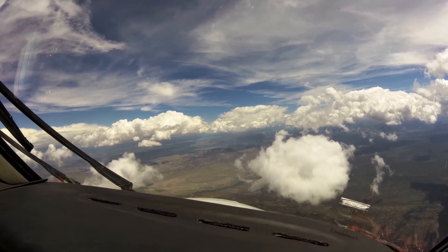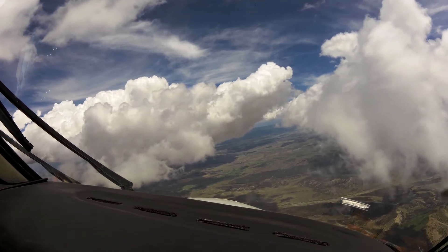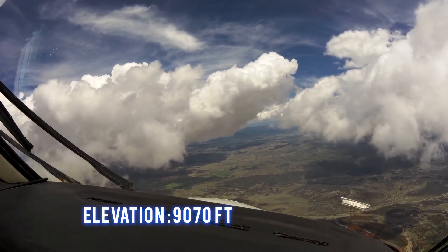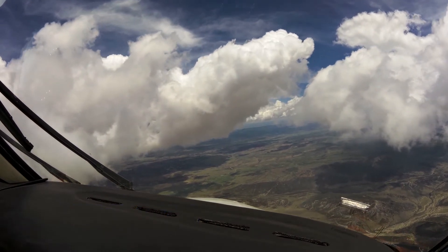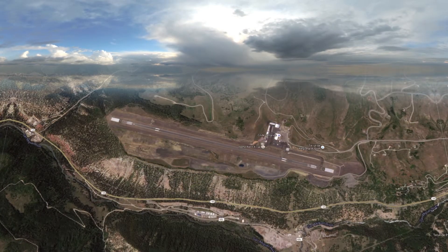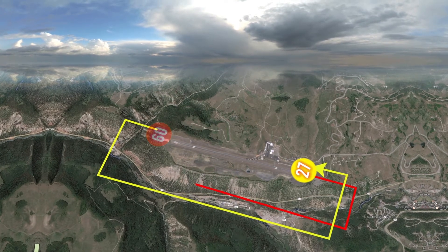Telluride is North America's highest commercial airport. The field elevation is 9,070 feet. The traffic pattern altitude is 1,414 feet AGL. There is one runway — runway 09/27, which is 7,111 feet long by 100 feet wide. It is left traffic for runway 27 and right traffic for runway 09.